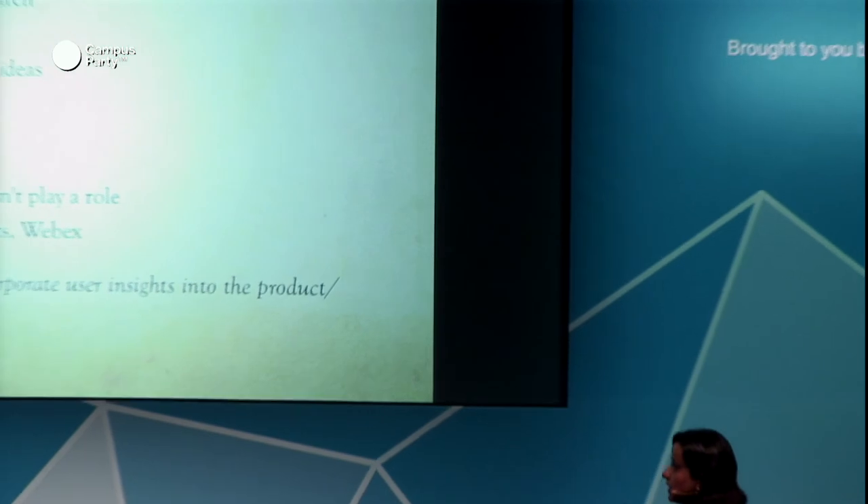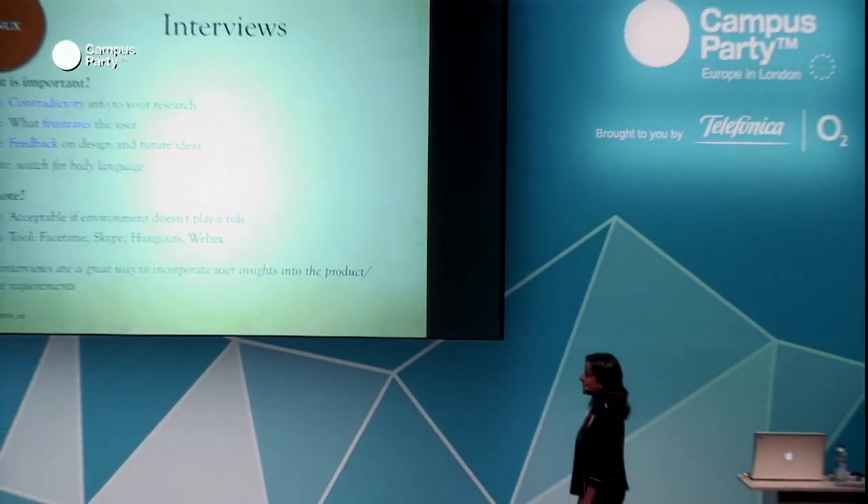In interviews, what's important to gather: any contradictory information compared to your existing research, what in the design frustrates the user, and any additional feedback — for example, a user suggesting they'd prefer importing photos from Instagram rather than uploading a new photo. Watch for body language. Remote interviews are acceptable if environment doesn't play a role — you can use FaceTime, Skype, Hangouts, WebEx, or anything similar.